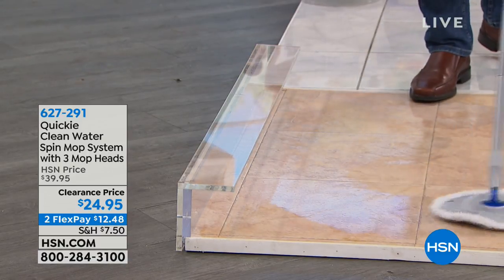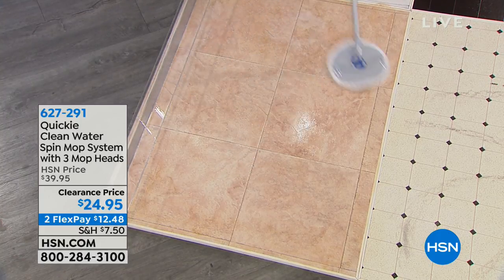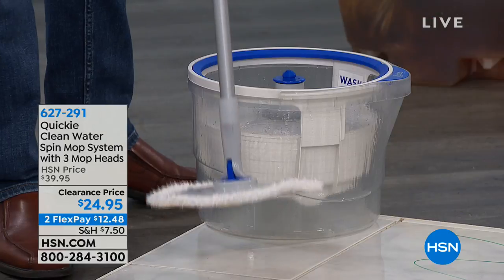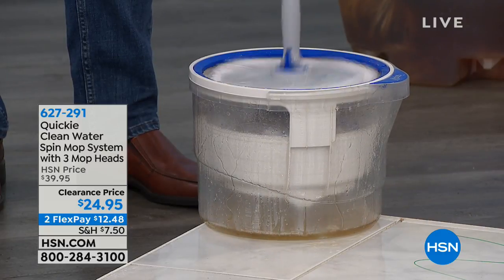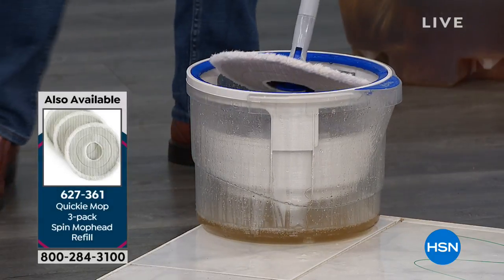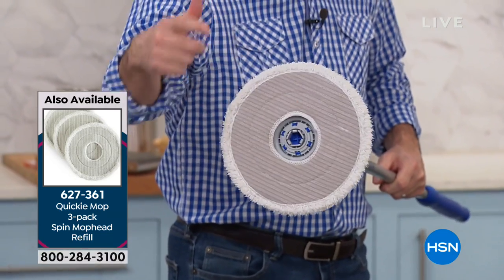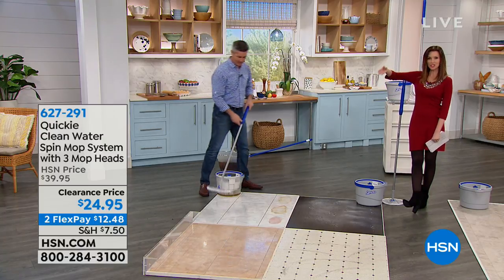Even on tile floors that look pretty clean, as you mop you can clearly see all that dirt coming up. Let's go back to the clear bucket — you quickly snap it on, pump the handle to wash the mop head, it pops up, you can go back down again. One, two, three pumps, then keep spinning to wring out the mop head — especially important for hardwood floors. Every time it gets so dirty because it picks up so much, but now you have fresh clean water to go right back to the floor.